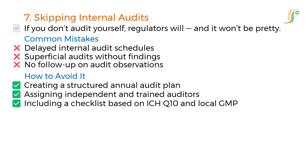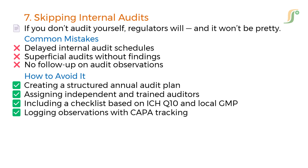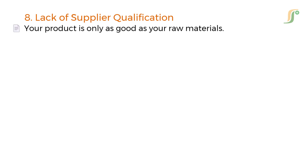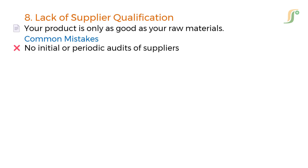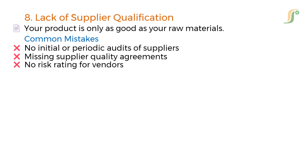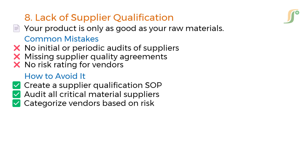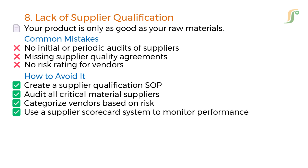The eighth mistake is lack of supplier qualification. Your product is only as good as your raw materials. Critical gaps include no initial or periodic audits of suppliers, missing supplier quality agreements, and no risk rating for vendors. Steps to fix this include creating a supplier qualification SOP, auditing all critical material suppliers, categorizing vendors based on risk, and using a supplier scorecard system to monitor performance.